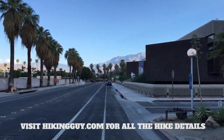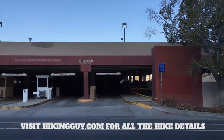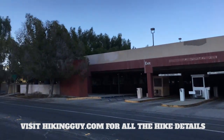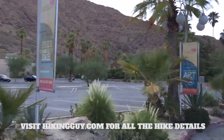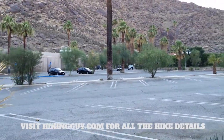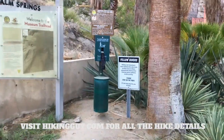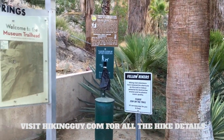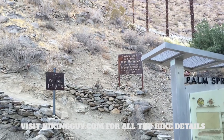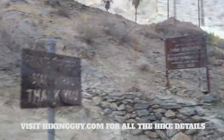The hike starts at the Palm Springs Art Museum, right downtown in Palm Springs, so you can easily stay in one of the hotels and just walk right to the trailhead. You park across the street in the parking garage, not in the art museum parking lot. Parking was free when I did this. The trailhead is at the far end of the parking lot and it's pretty well marked. It's also the museum trail — the first mile or so to the picnic benches is called the museum trail. It's a day hike so you might see some other folks, but probably not early in the morning.